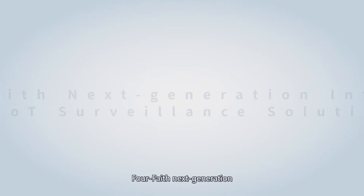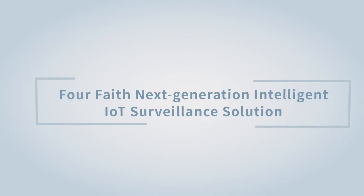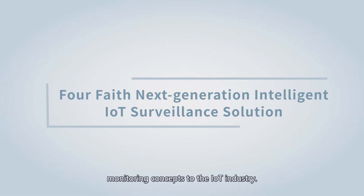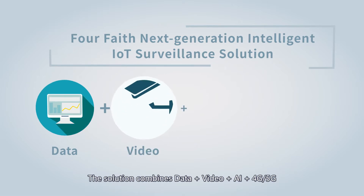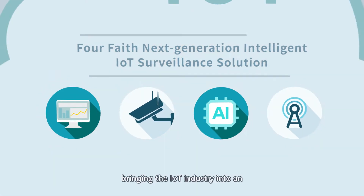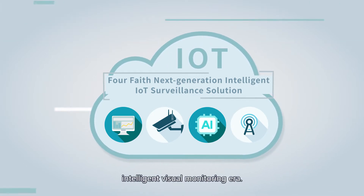Introducing Faith's next-generation intelligent IoT surveillance solution, applying all-in-one and multi-dimensional monitoring concepts to the IoT industry. The solution combines data, video, AI, and 4G/5G, bringing the IoT industry into an intelligent visual monitoring era.